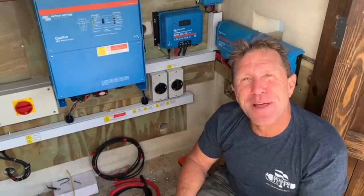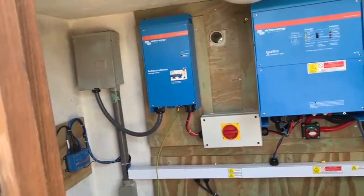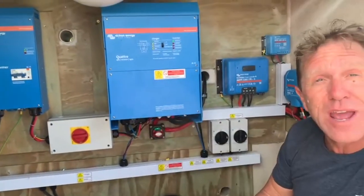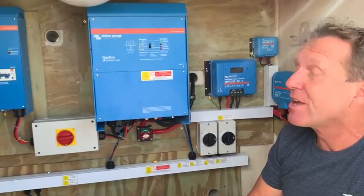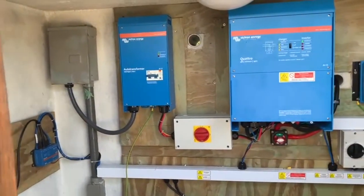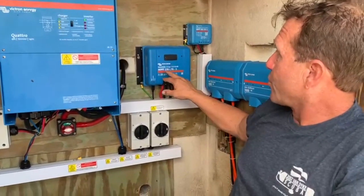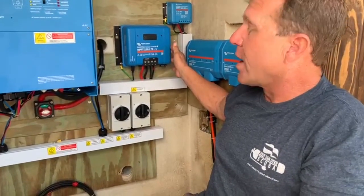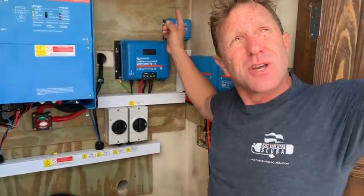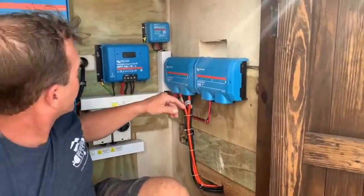Here we are at the power station itself. We went with the best charge controllers - the energy system here is Victron. This is a 10,000 watt, 48 volt, 140 amp inverter and charger. We've got an auto-transformer as well running off 240. We have smart solar charge controllers - this one is 250 volts working 10 panels up on the roof, and this one is 100 volts working the four panels on the slanted aluminum frame.